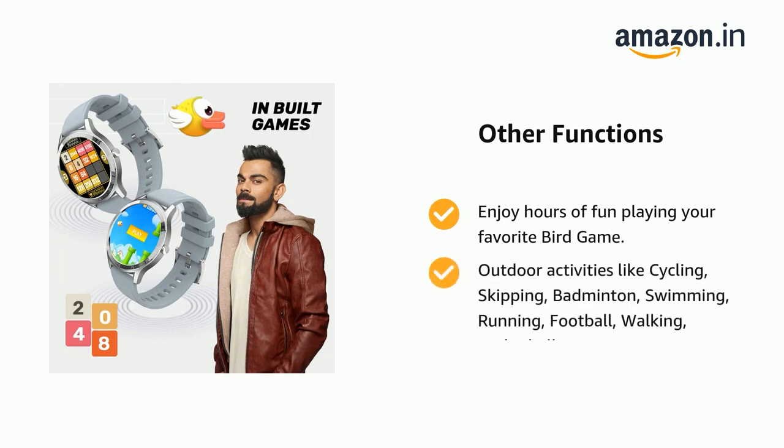Outdoor activities supported include cycling, skipping, badminton, swimming, running, football, walking, and basketball.